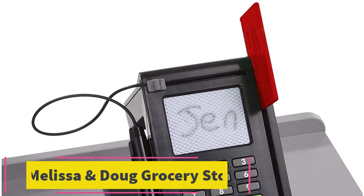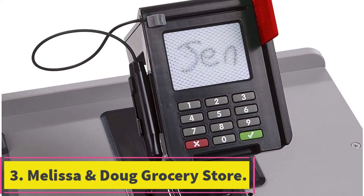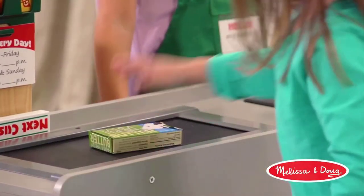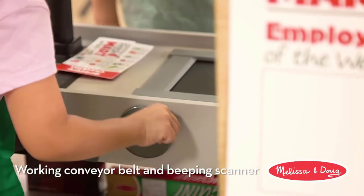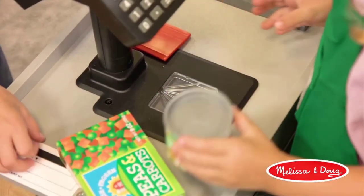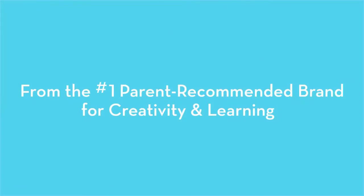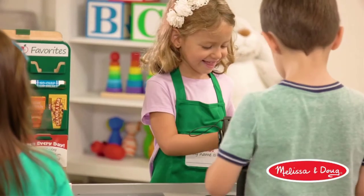At number 3: the Melissa & Doug Grocery Store. The Melissa & Doug Grocery Store is a great choice for kids who want a realistic experience. This is a large playset complete with shelves, a bagging area, a realistic beeping scanner, a cash drawer, a card swipe machine, and a hand-cranked conveyor belt.